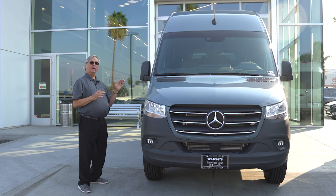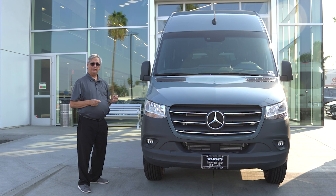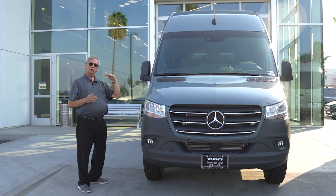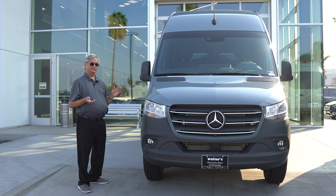The Sprinter Passenger Van is available in two different lengths and two different heights. This is the short wheelbase, 144-inch wheelbase passenger model, which is available with a standard roof and the high roof, which you see here. With the high roof model, the interior is six feet four inches from the floor to the ceiling. On the standard roof, it's five foot six. So with the high roof model, you have plenty of room even for the tallest members of your family.